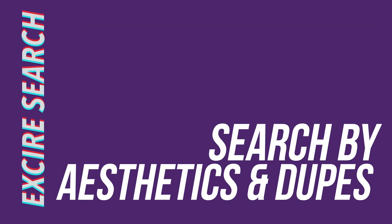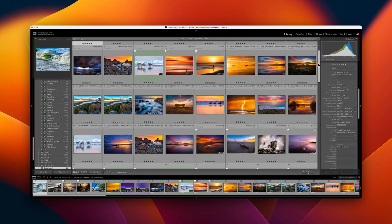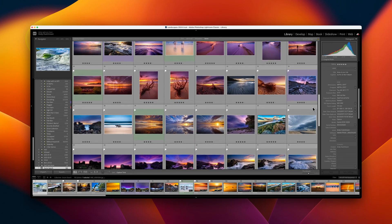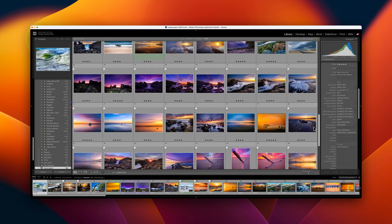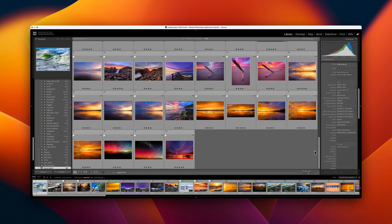The last two main search options are aesthetics and duplicates. There's a similar aesthetic search option in Peak2 for Mac, and I found it as singularly pointless in that app as I do in Exire. I have no idea what rule set it's using to pick out the most aesthetic images, but the results seem fairly random, and I have no idea what practical use this feature serves beyond novelty value.